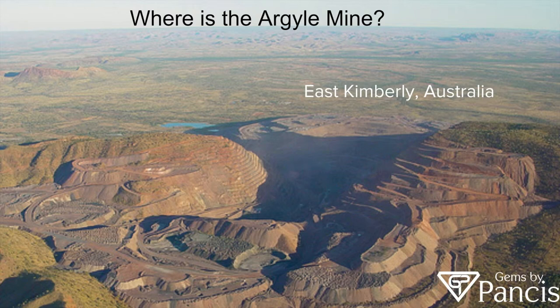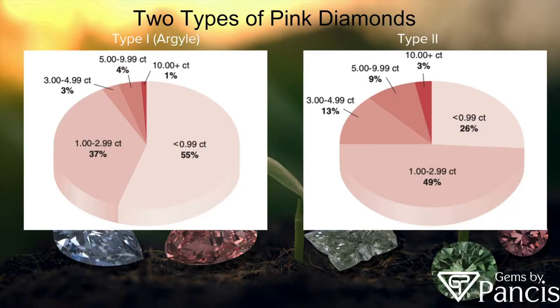The mining operations run 24 hours a day, seven days a week. In today's world, we know of two types of pink diamonds. There's type one, which is typically Argyle material, and then there's type two. There's a little bit of a breakdown here in terms of sizes.